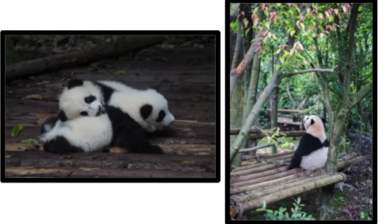In the United States, there are currently four zoos that have giant pandas. They include the San Diego Zoo in California, the National Zoo in Washington D.C., Zoo Atlanta in Georgia, and the Memphis Zoo in Tennessee.